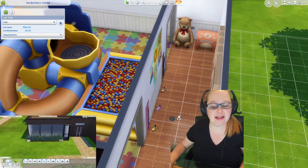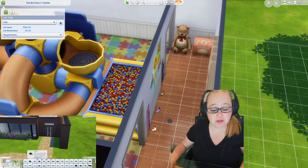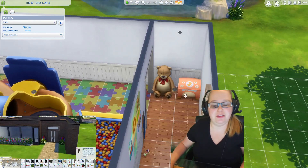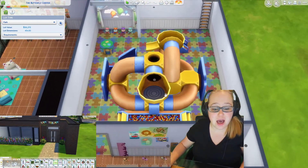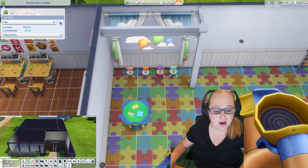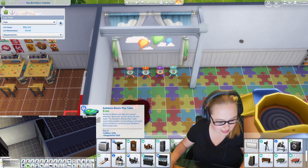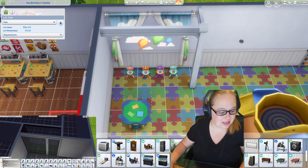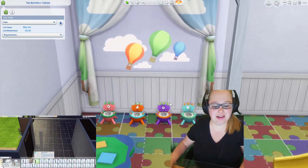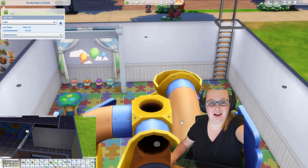I tried to make sure there were things to build each skill. We've got the blocks for movement and thinking, the bear for communication, and the toy box for imagination. We also have the entire little play area for movement. We have the little tower here — that's imagination. And then there's also a little potty station here, so you can work on the potty skill as well if needed.